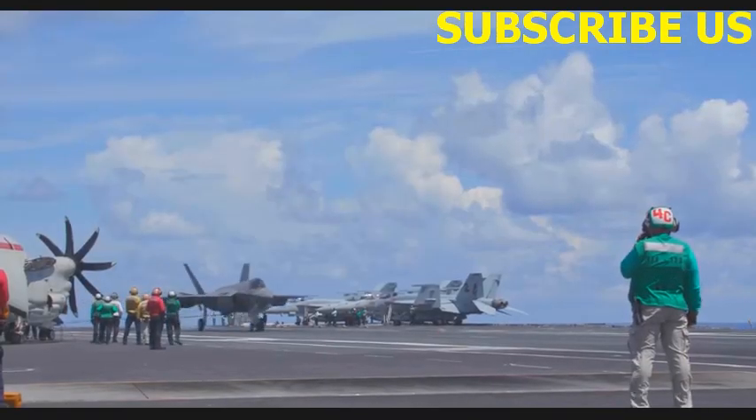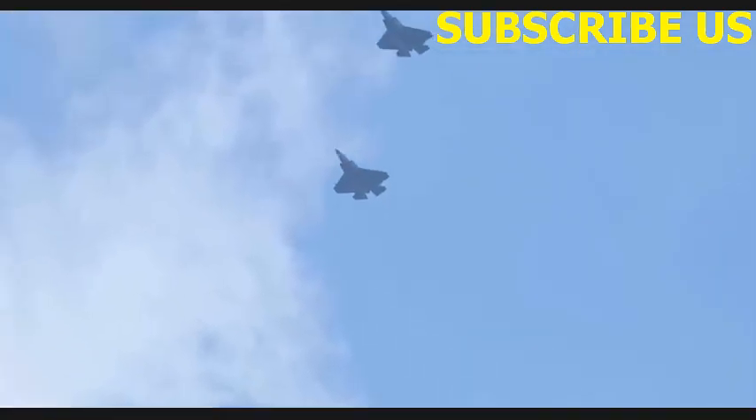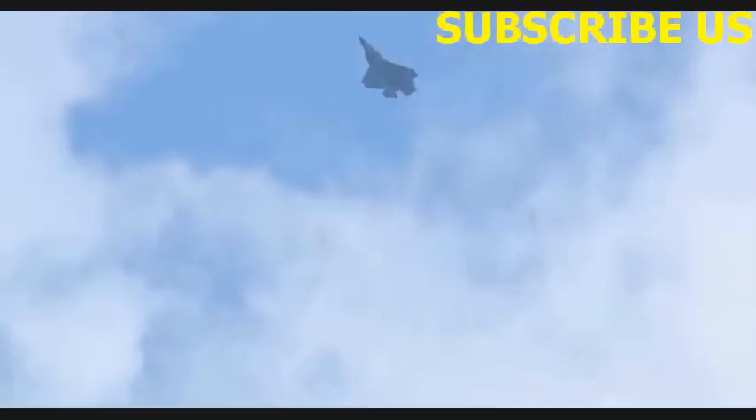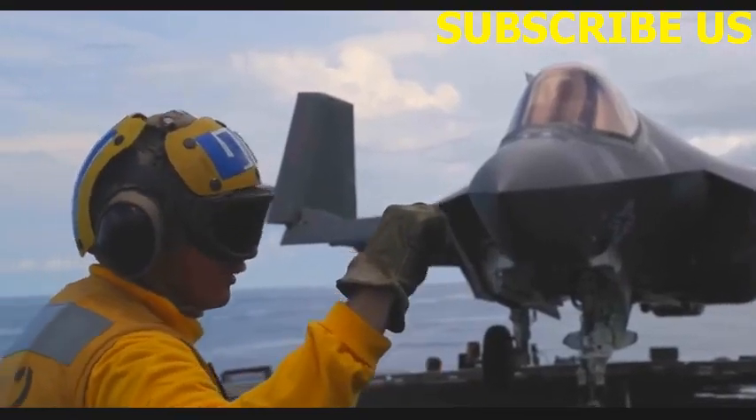Obviously it's a brand new airplane built by a completely different company. So a lot of the mission systems are different. Basically having to learn a whole new airplane was probably the biggest transition for me as well.